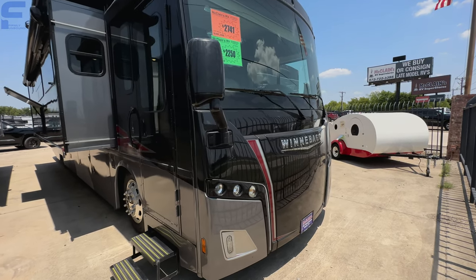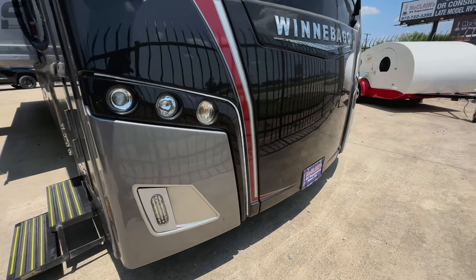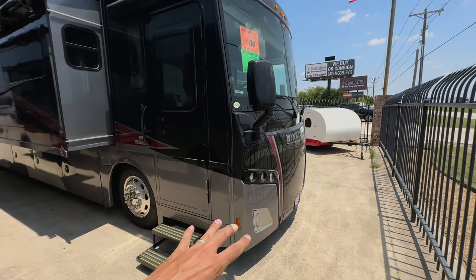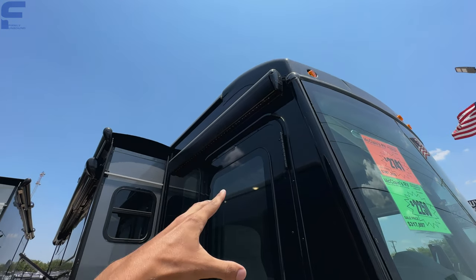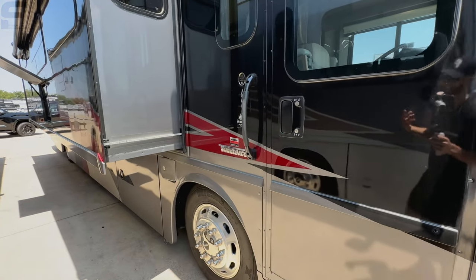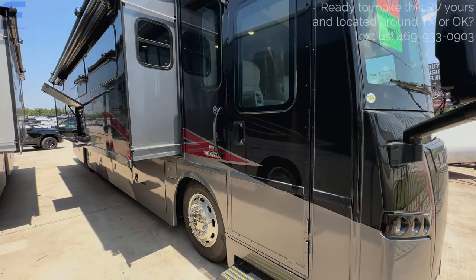Let's run around the outside. You can see your front cap area here. One thing I really like is they added an LED light bar that runs along that space — that's going to make it look really nice. Back behind here, you're going to have your generator underneath the driver's seat area. As we come to the side, you have a little mini armless awning with LED light strip over the entry door. You're on a Freightliner custom chassis with about a 340 horsepower Cummins diesel engine.